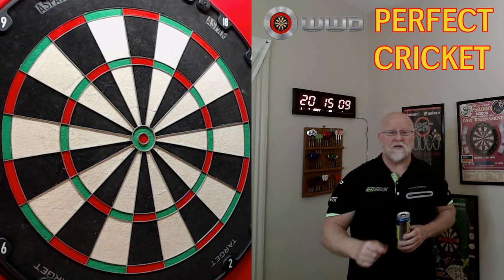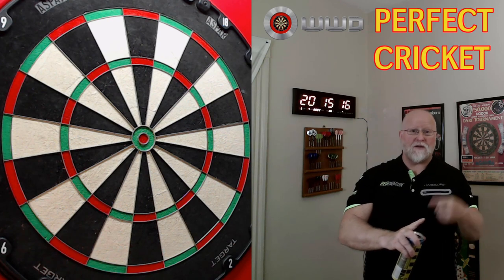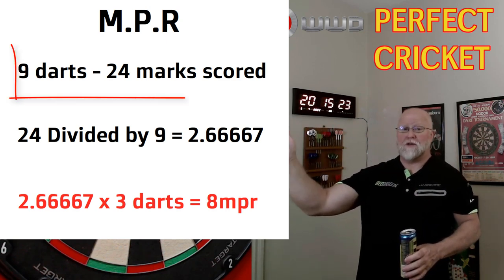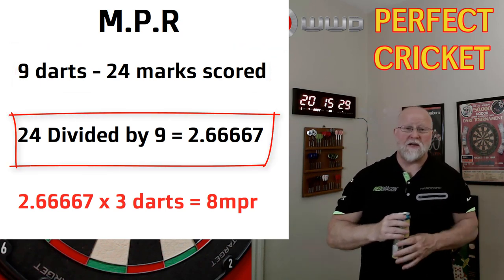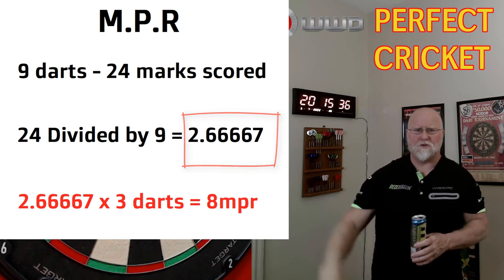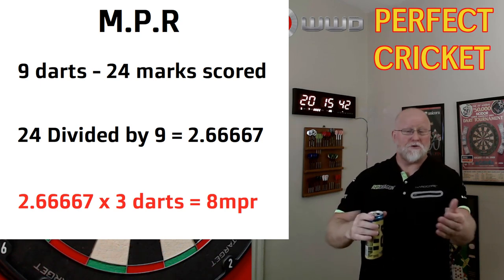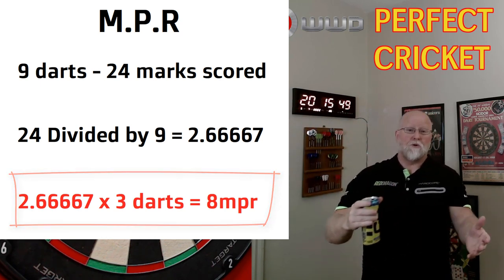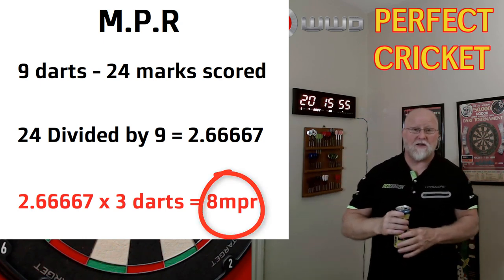Long story short, this works for every leg of cricket: total marks scored divided by total darts thrown. In that leg, Boris threw nine darts and scored 24 marks in those three turns — so 24 divided by 9 gives a mark per dart average of 2.6667. That's mark per dart; for mark per turn or mark per round, we multiply 2.6667 by three. Boris had an 8 mark per round average in that leg — unbelievable how good that guy is in soft tip cricket.